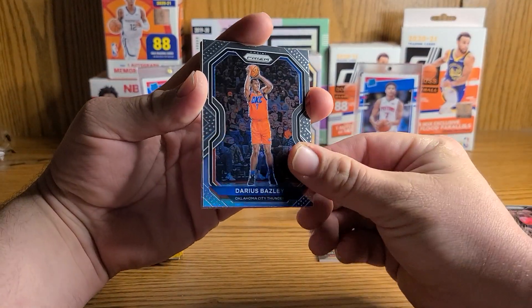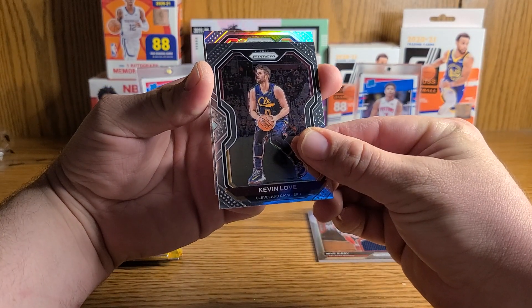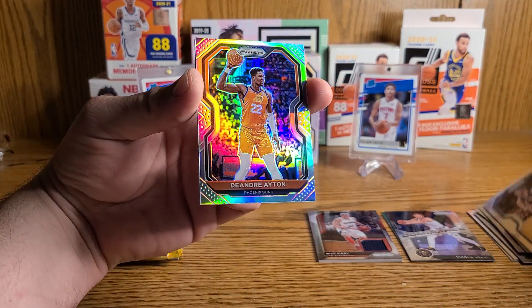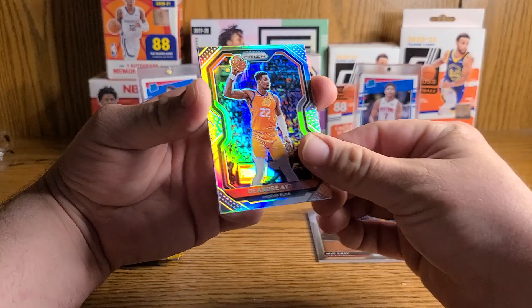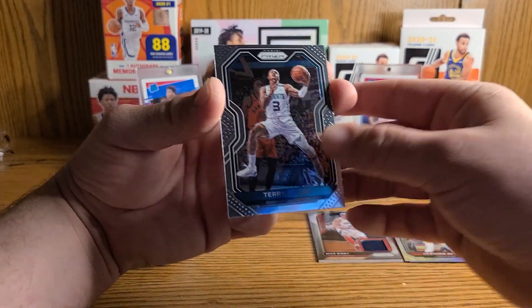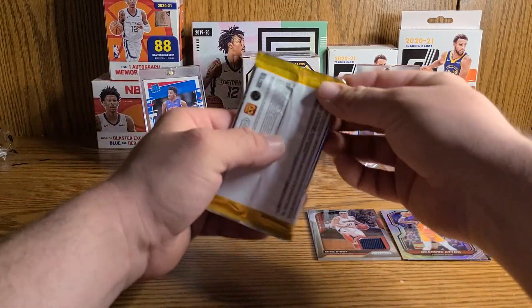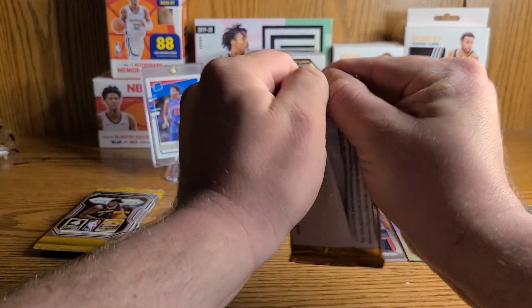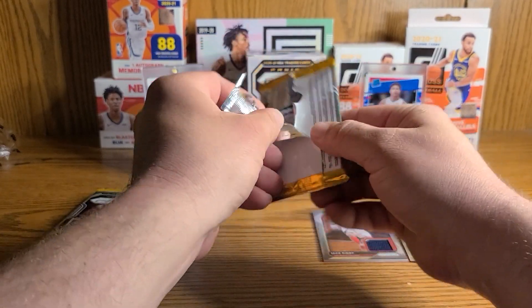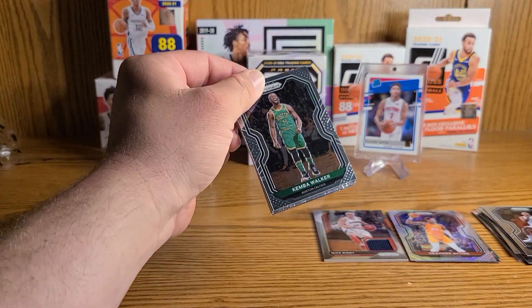We've got a Darius Bazley, a Kevin Love, and a silver — can we get a rookie? No. Giannis — okay. Maybe there are no rookies in this product, because three packs in and no rookies. So if you're looking to spend $250 for a box online, let's just hold the phone — let's settle down people. It's clearly not hitting.